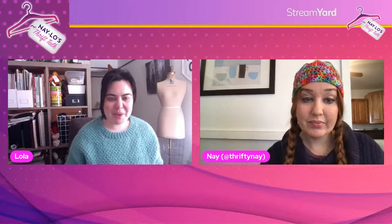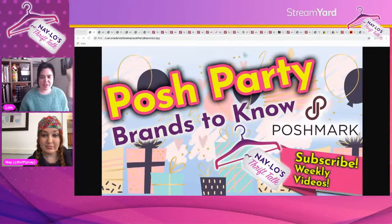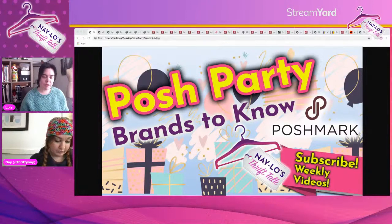Hi everyone, happy Friday and welcome back to Naylo's Thrift Talk. I'm Lola and I'm Nay. If you are new to this channel, this is a weekly live YouTube show all about thrifting and reselling and different ways that we can use second-hand items to improve our lives. We are both resellers on platforms like eBay, Poshmark, and Depop, and today we are going to do our episode all about different Posh parties.